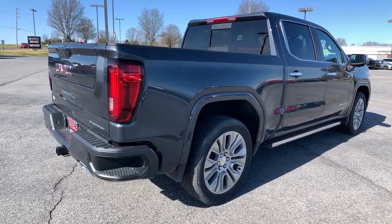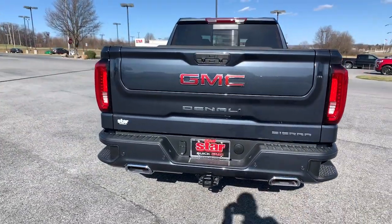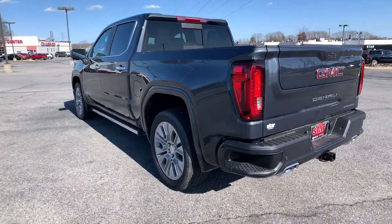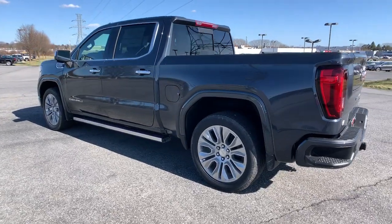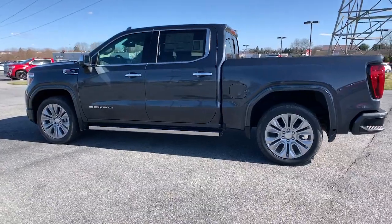These are just some of the great options this vehicle comes with: Sun Moonroof, Keyless Entry, Heated Driver Seat, Navigation System, Bed Liner, Adaptive Cruise Control, Fog Lamps, Steering Wheel Audio Controls, Electronic Stability Control, Wi-Fi Hotspot.